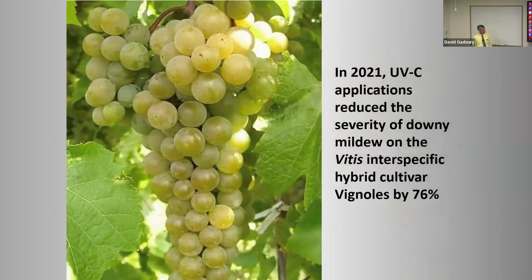When we paired UV treatments with host resistance in 2021 on the hybrid cultivar Vignoles — which is only moderately susceptible to downy mildew — UV applications reduced the severity of downy mildew on the foliage by about 75%. While UV seems unlikely to perform well as a standalone treatment against downy mildew on a variety like Chardonnay, people put a lot of things in a spray tank that do less than provide a 75% improvement in control. These partially effective forms of suppression can still be very useful in the overall context of an IPM program.